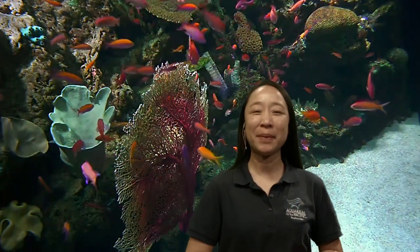Hi, everyone. Thank you so much for joining the Aquarium Online Academy for our exploration of different animals and numbers. My name is Stacey. I'm coming to you from the Aquarium of the Pacific in Long Beach, California, and I hope that you're ready today to try to figure out what animals we're looking at.